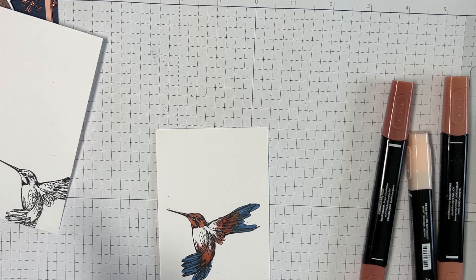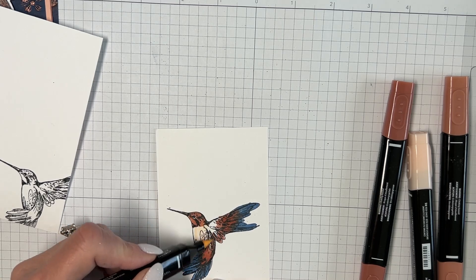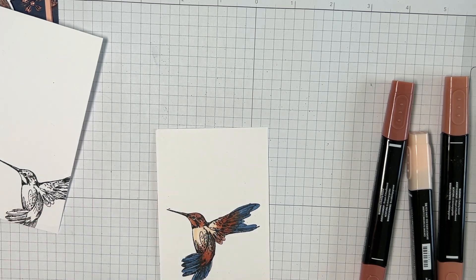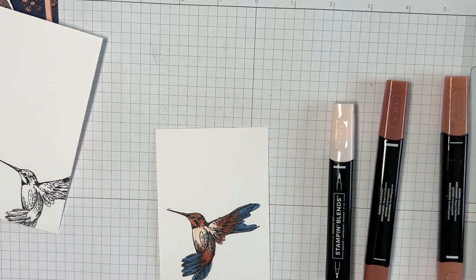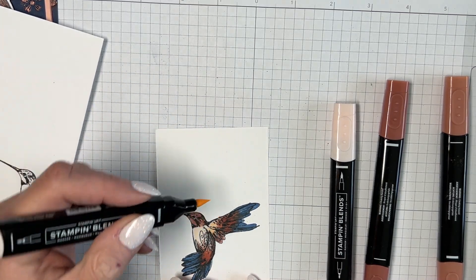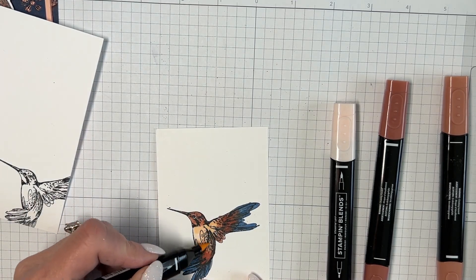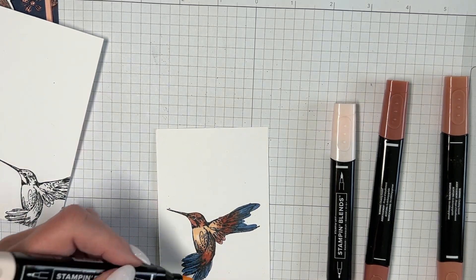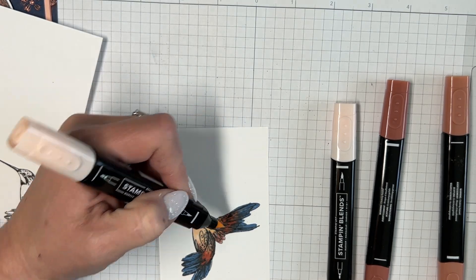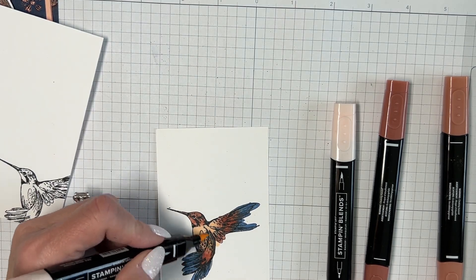I'm going to use the light Petal Pink now to do the body. It's kind of like Flirty Flamingo — it starts out really bright when you put it on, and then it calms down. Now I'm going to take the darker one and do some blending.